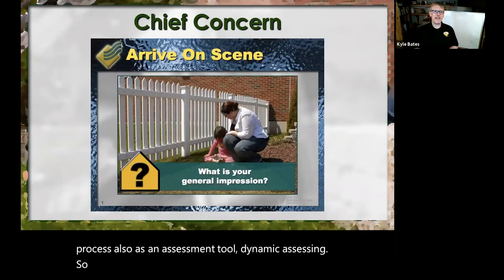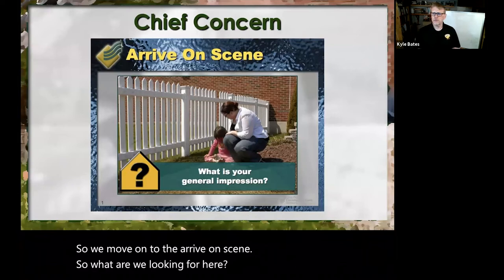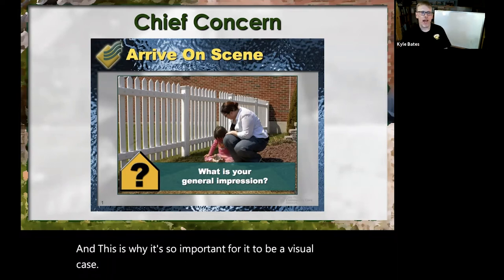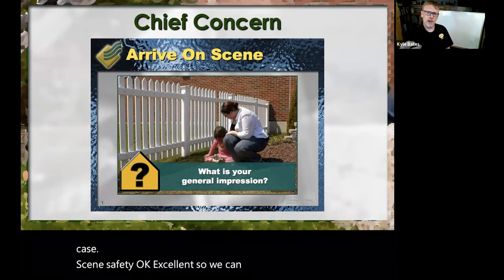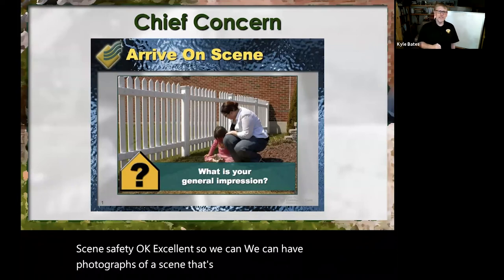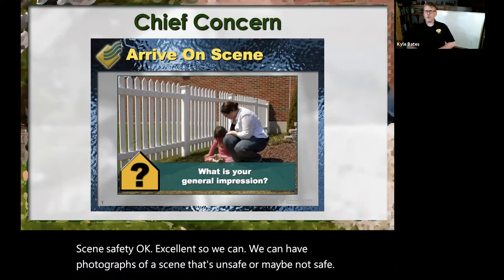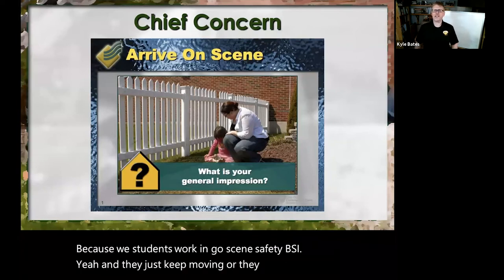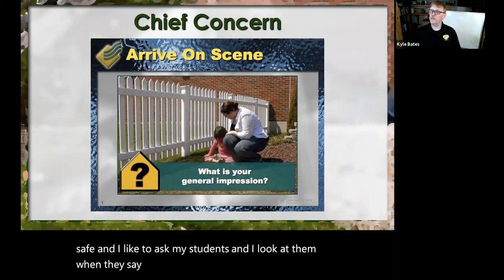So we move on to arriving on scene. What are we looking for here? And this is why it's so important for it to be a visual case — scene safety. We can have photographs of a scene that's unsafe or maybe not safe. We all know students walk in and go, 'scene safety, BSI,' and just keep moving, or they go, 'the scene is safe.' And I like to ask my students, is it? Sick, not sick — love it.